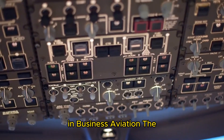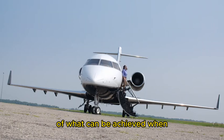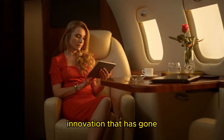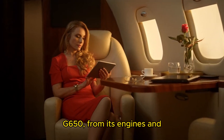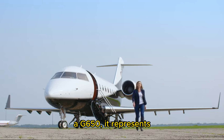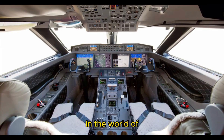Conclusion — the gold standard in business aviation. The Gulfstream G650 is more than just an aircraft; it's a symbol of what can be achieved when the boundaries of engineering, design, and technology are pushed to their limits. As an aircraft engineer, I'm continually impressed by the level of detail and innovation that has gone into every aspect of the G650, from its engines and avionics to its cabin comfort and safety features. For those fortunate enough to fly on or own a G650, it represents the pinnacle of private aviation — a perfect blend of performance, luxury, and reliability. Whether you're crossing oceans at near-supersonic speeds or simply enjoying the unparalleled comfort of its cabin, the G650 delivers an experience that is second to none. In the world of business jets, the Gulfstream G650 truly sets the gold standard.